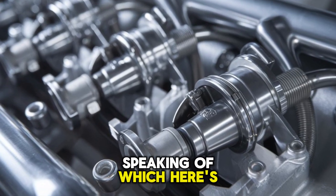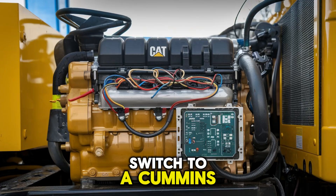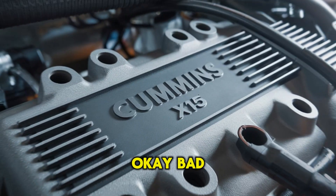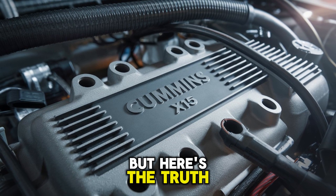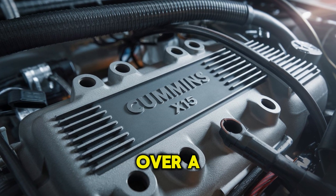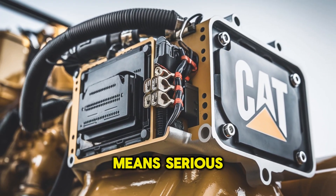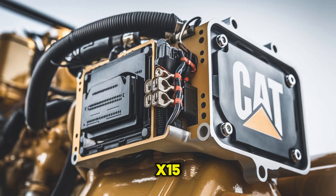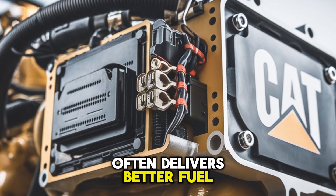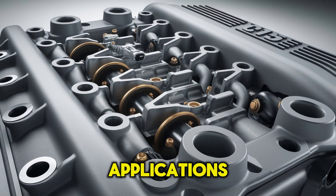Here's your first pattern interrupt: why did the trucker switch to a Cummins? Because he got tired of fueling up more than sleeping. But here's the truth — fuel efficiency isn't just a buzzword. Over a few hundred thousand miles, even a small percentage difference in MPG means serious money. The X-15, with its advanced fuel systems and after-treatment technology, often delivers better fuel economy than the C-15, especially in long-haul applications.